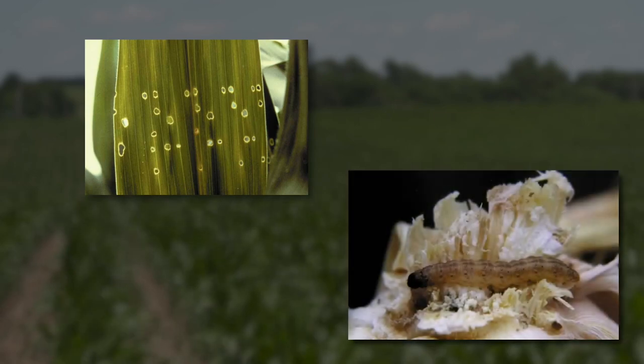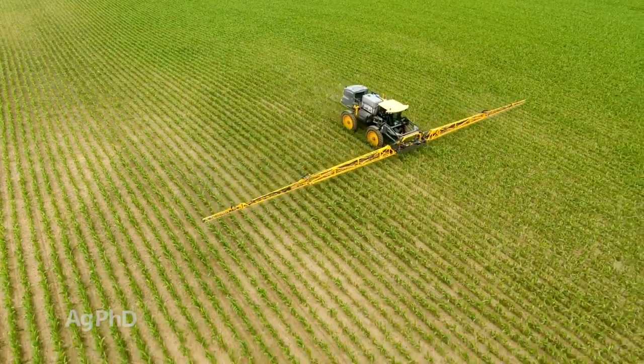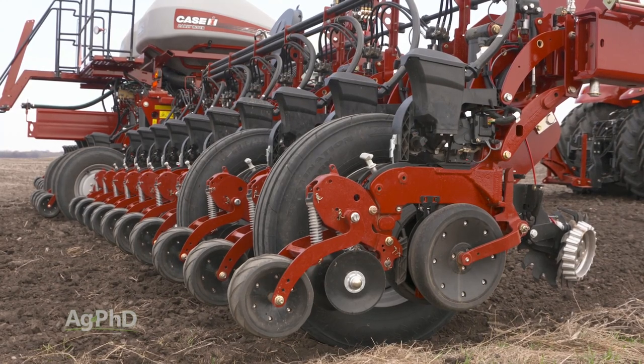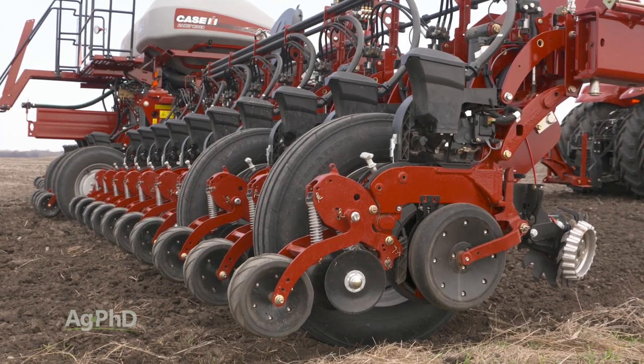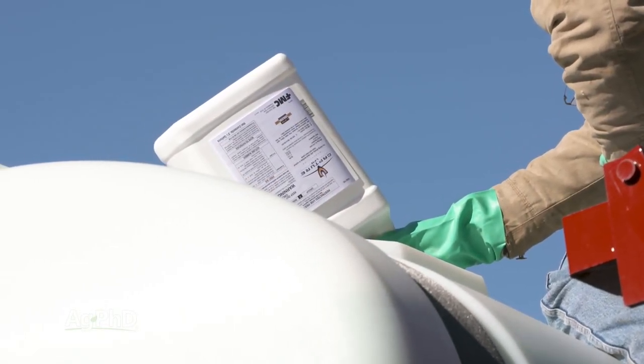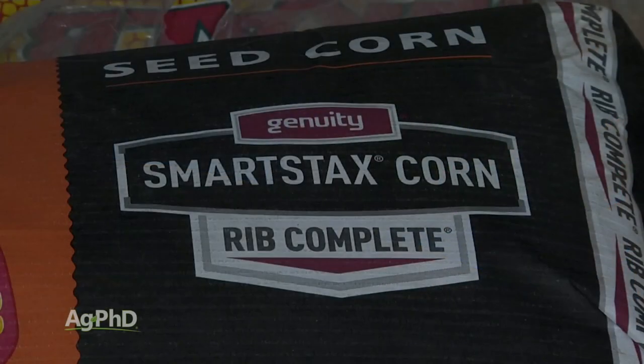Getting the first generation corn borer is probably no big deal. Those show up in South Dakota when the corn is about knee high, so if you're scouting your field every third day, you know when to spray that. The problem is with the second generation corn borer — the hatch is very spread out and it's difficult to get the timing just right. With rootworm, you can't rescue that at all. You have to use an in-furrow or a T-banded insecticide and you should have pretty decent results, but you won't get 100% control. With SmartStax, in many cases, you're getting 100% control.